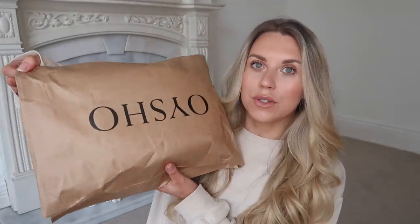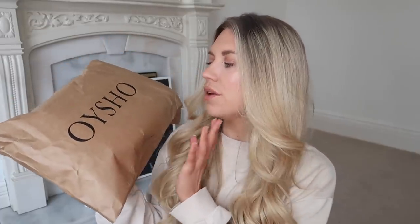I also wanted to try out this brand called Oysho — it's like a branch of Zara, similar to how they have Pull&Bear, Bershka, and Stradivarius, all under the same umbrella company. I've never tried Oysho and have really wanted to. You guys often send me links to things you think I'd like, and they do really nice activewear, casual work-from-home style, and loungewear. I really like their branding so I picked up some bits.